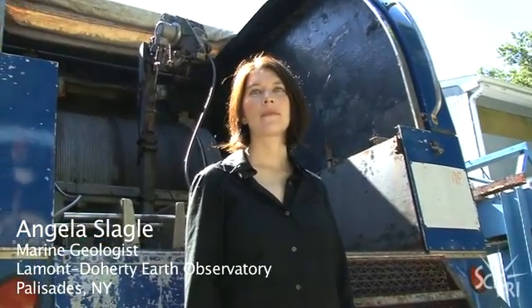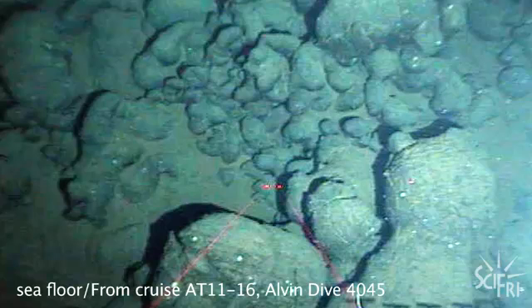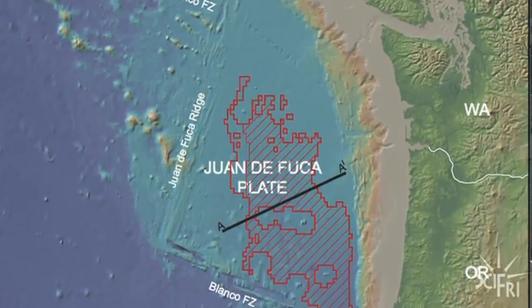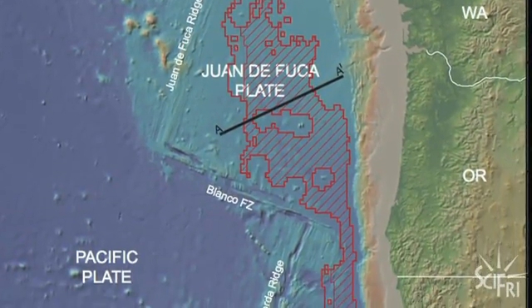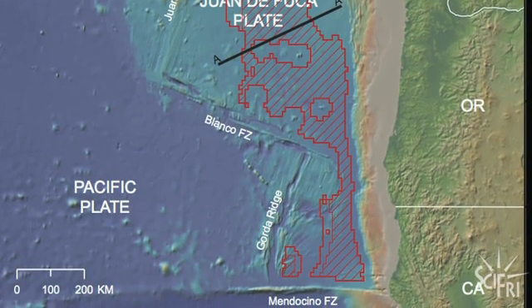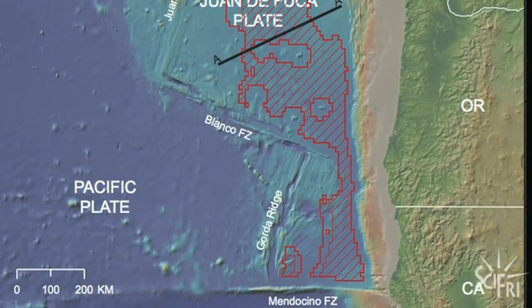Marine geologist Angela Slagle and her colleagues at Lamont, David Goldberg and Taro Takahashi, published a paper this week suggesting that deep beneath the seafloor in the Pacific Ocean may be a good place to store carbon emissions. We were looking at the Juan de Fuca plate, which is a tectonic plate off the coast of California, Washington, Oregon. Juan de Fuca has a couple of things going for it: it's pretty close to shore, we know a lot about it from previous drilling studies, and the seafloor there, like in most places, is made up of a special rock called basalt.